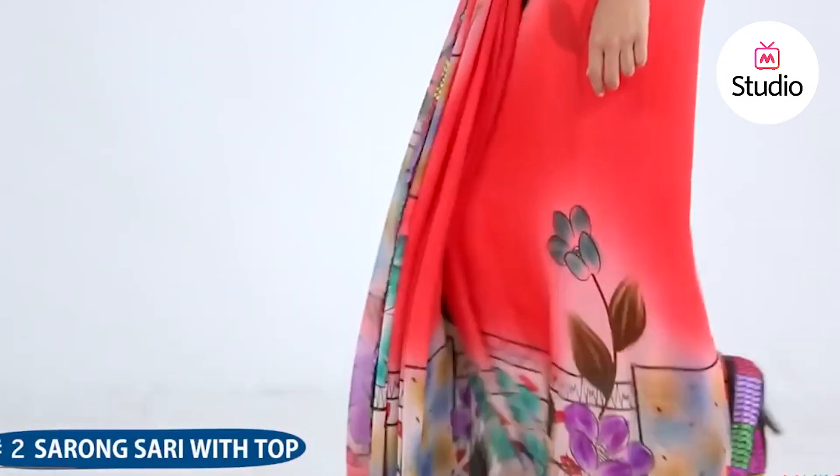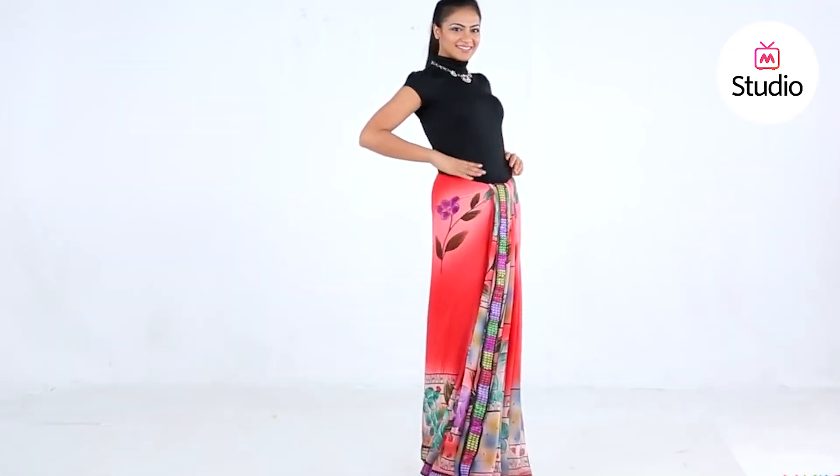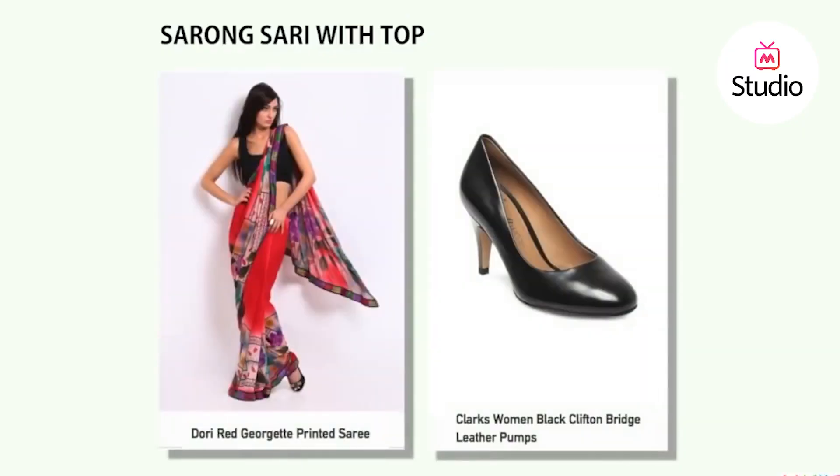A saree-blouse pair is passé. Now pair a fitted top with the saree instead — it not only gives you enough coverage but also looks chicer than the blouse. Opt for a fitted turtleneck top this season and drape the saree like a sarong with pleats. The statement neckpiece and the skirt-like effect of the saree make this look perfect for evening sarees.